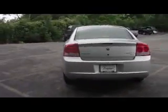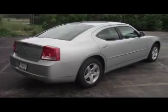This is an SXT model. It does have a huge trunk, as you can see. I don't see any scratches, dents or dings. The vehicle was well maintained and taken care of physically as well.